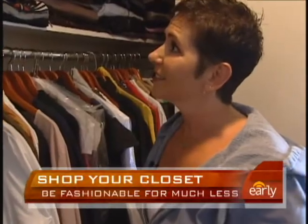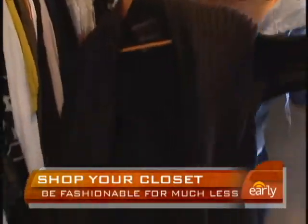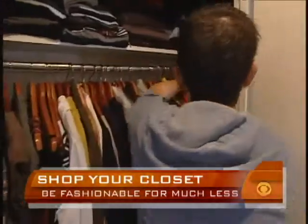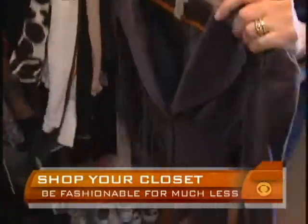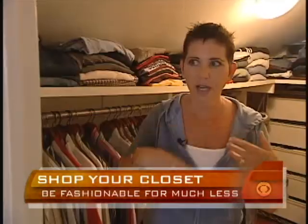Tracy is like millions of Americans who have plenty of clothes but feel like they have nothing to wear. She basically ends up wearing the same thing over and over — one jacket she really likes, pants that fit well, and keeps recycling the same six or seven outfits, which is ridiculous.